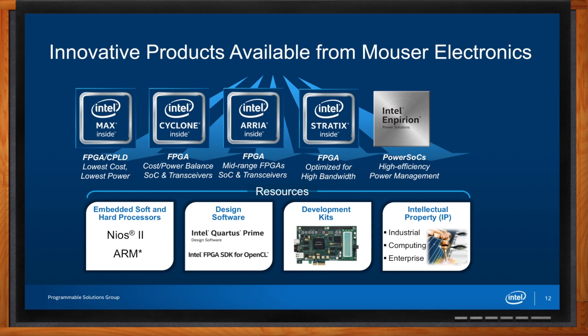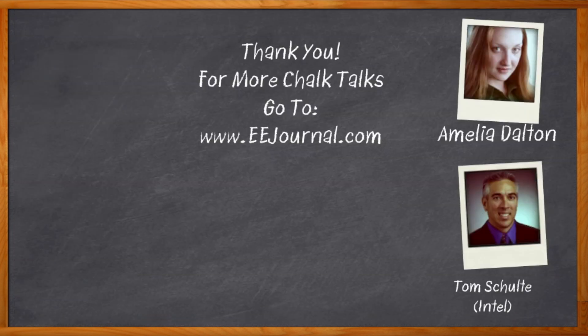Excellent. Well, I think that's all I have time for today. Thank you so much for joining me, Tom. You're quite welcome, thank you very much for having me. And before we go, don't forget to click that link — there you can find even more information about this subject from Intel. For Chalk Talks, I'm Amelia Dalton from eejournal.com. For more Chalk Talks, head on over to the Chalk Talks section of eejournal, or check out YouTube — keyword eejournal.